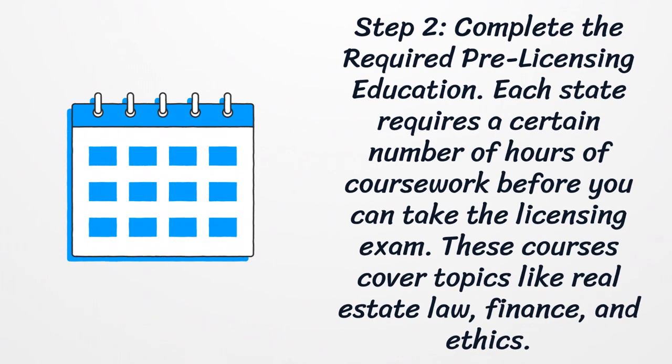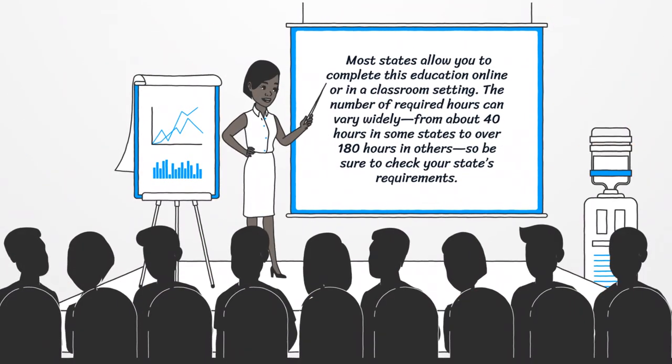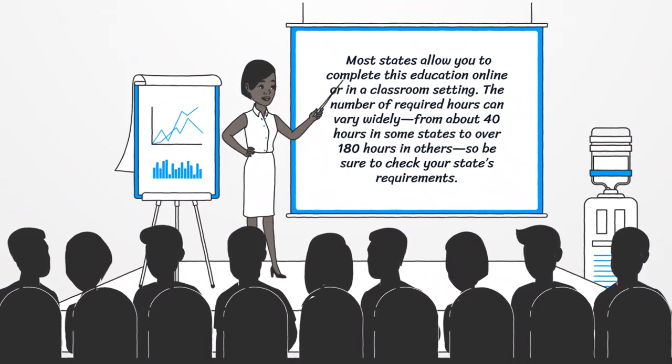Step two: complete the required pre-licensing education. Each state requires a certain number of hours of coursework before you can take the licensing exam. These courses cover topics like real estate law, finance, and ethics. Most states allow you to complete this education online or in a classroom setting.